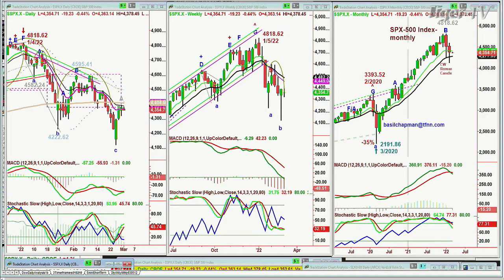Look at the weekly chart — nice candle from last week, holding okay. And look at that monthly chart. There's the Chapman Way falling-X formation at all-time high 48.18.62.